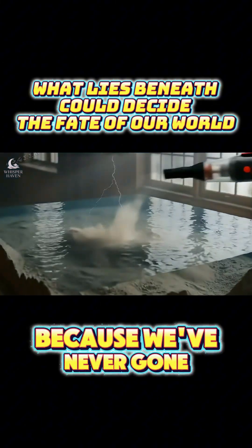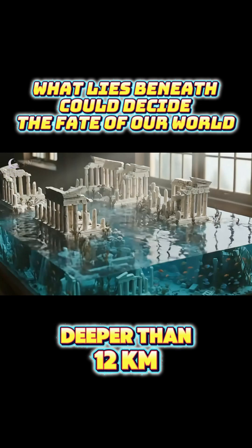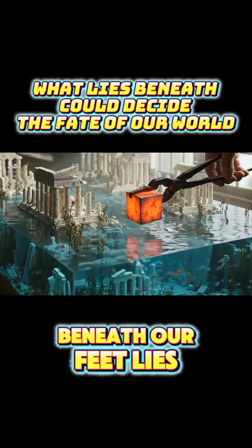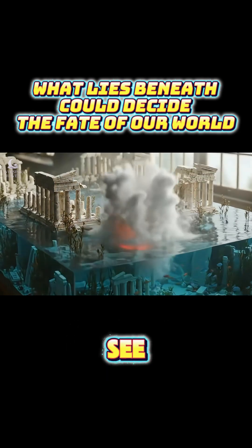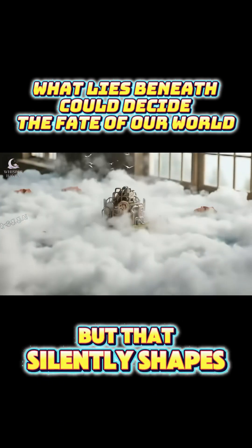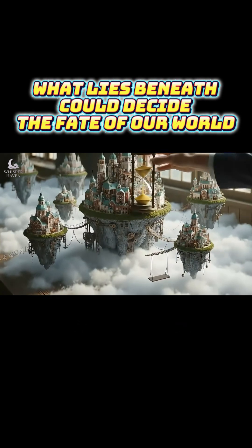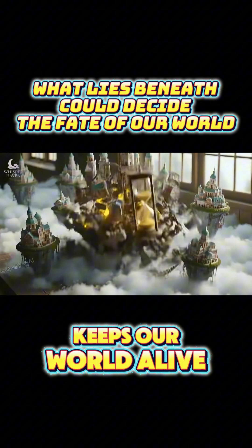No one knows for sure because we've never gone deeper than 12 kilometers, barely scratching Earth's skin. Beneath our feet lies a world we'll never see, but that silently shapes our every breath, storm, and sunrise. The core is still a mystery, and maybe that's what keeps our world alive.